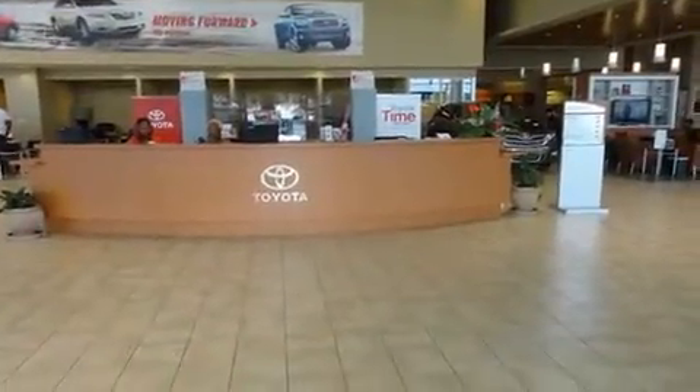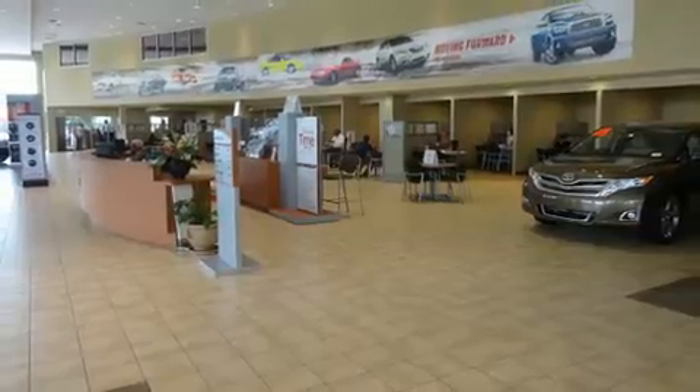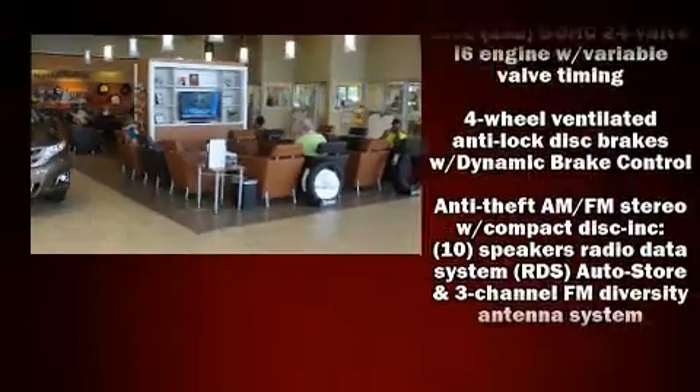Top features include remote keyless entry, front and rear reading lights, one-touch window functionality, a tachometer, front fog lights, and power windows.